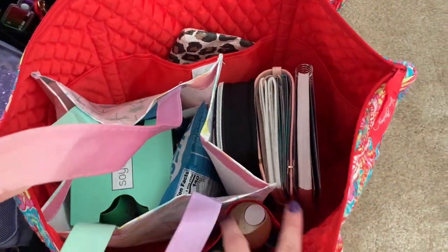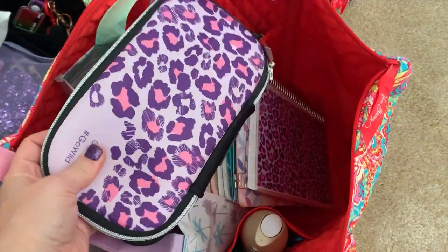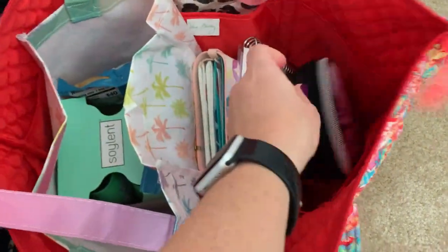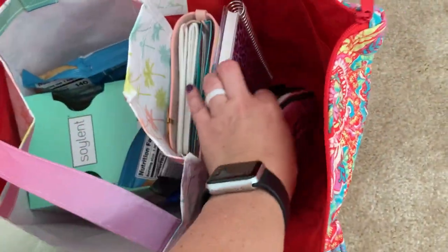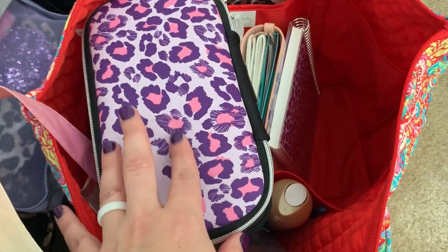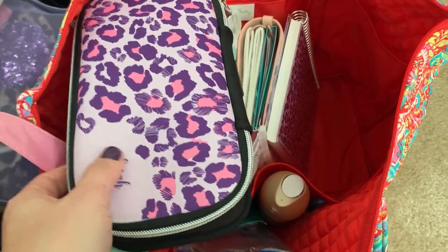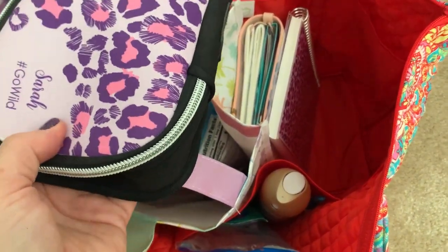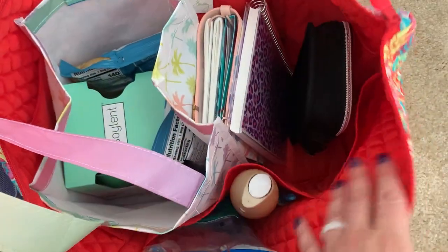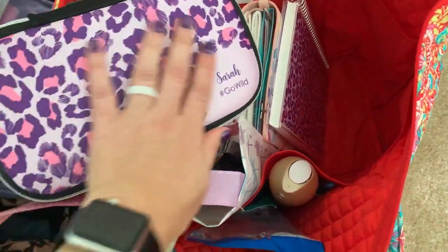I have my planners in here, and then I think I'm going to fill this up with washi and just other planner things. Because apparently there's going to be a crop night on Friday. I could take my portable printer to print photos — I have the Canon Ivy. I could put that in there with its charger and everything. This bag is huge and I really love it — it's super soft.